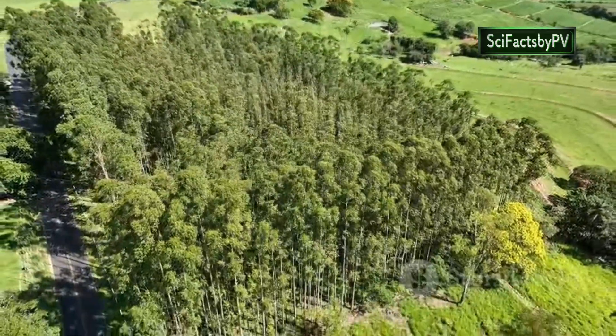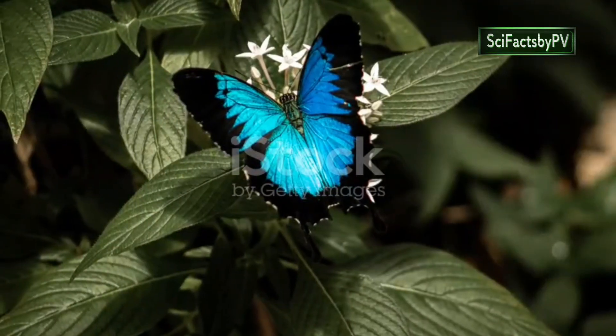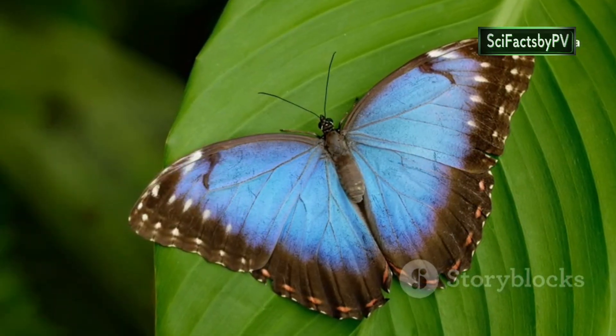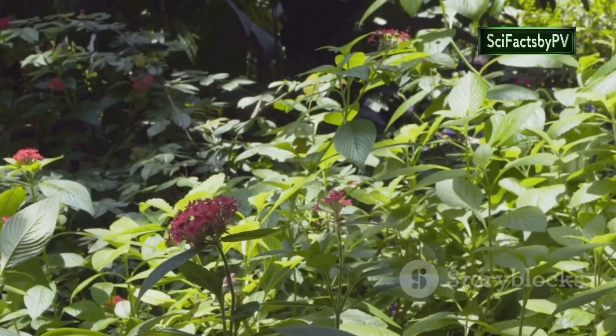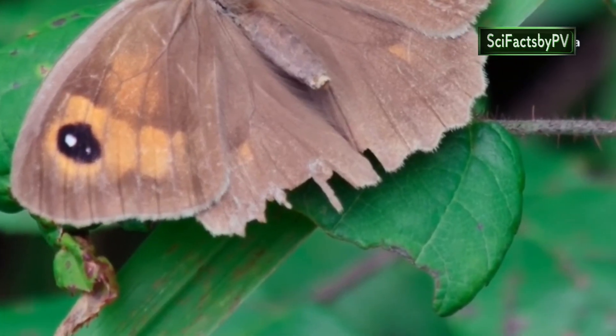Our quest for the world's most beautiful butterflies takes us now to the eucalyptus forests of Australia, home to the dazzling Ulysses butterfly. Often referred to as the Blue Mountain butterfly, this magnificent insect is a true spectacle to behold. Its wings, a vibrant electric blue, seem to shimmer and glow as it dances through the dappled sunlight of its forest home. This iridescent blue, however, is not always visible.